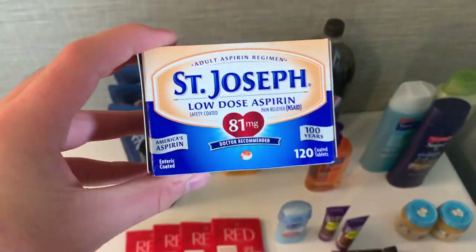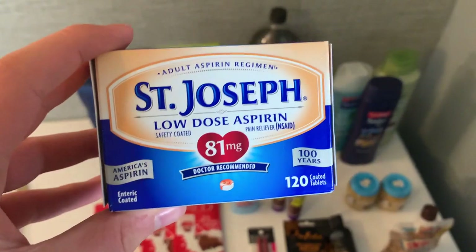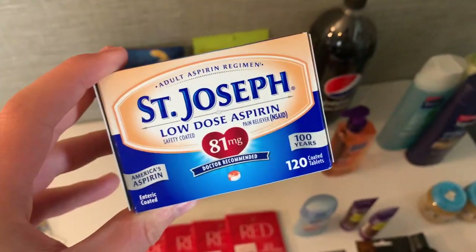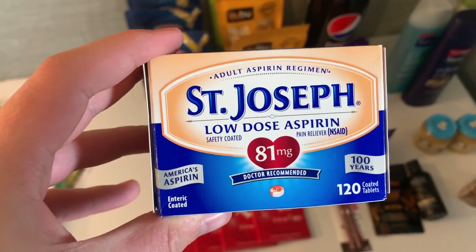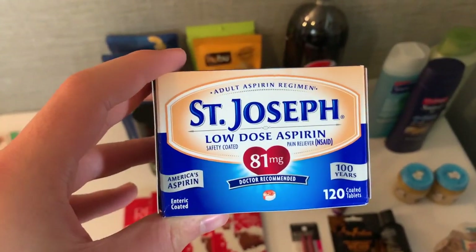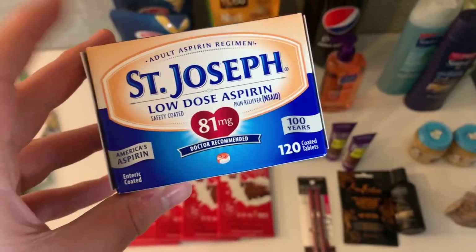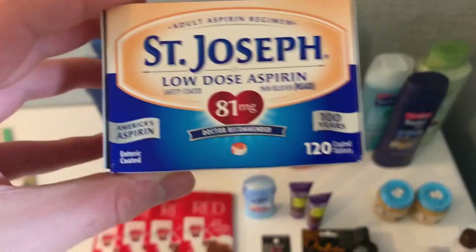I got the St. Joseph's aspirin — this is the Amy Stotts deal, thank you so much Amy for the heads up. This is $4.37 at Walmart. If you had the $2 coupon from the 8/30 SmartSource that's an even bigger moneymaker, but I didn't have that. I had a dollar off printable coupon from the St. Joseph's site, so I paid $3.37. Ibotta had three rebates that matched: $1.50 back on any St. Joseph's Aspirin 120-count.